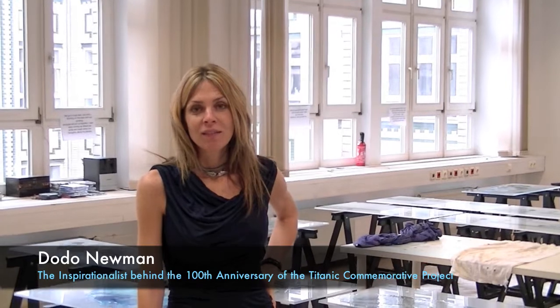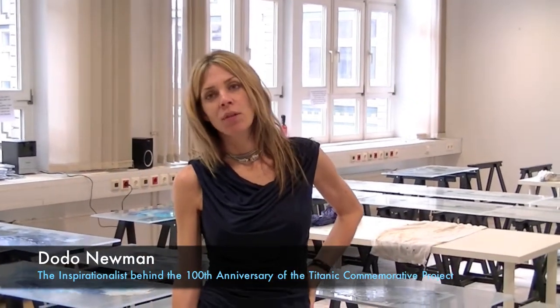Hello, I'm Todor Neumann. We are here in Berlin, in Germany, in one of my studios, where the Titanic pieces are prepared.